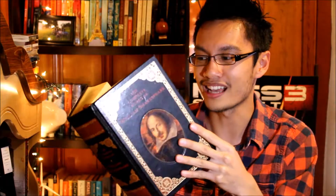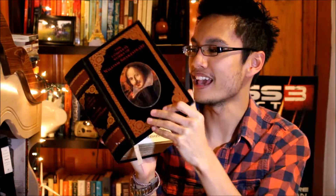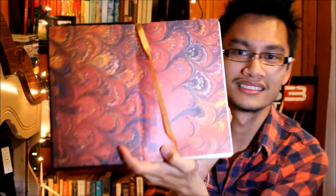A thin book and a thick book. For thin, I choose Push by Sapphire — you might know it from the movie Precious. I haven't read it yet but it's only about 150 pages. For thick, I was going to choose Under the Dome, but instead I'm going with The Complete Works of William Shakespeare. This book is huge — it has all his works. I found it at Goodwill for two dollars, and the end papers are really pretty.